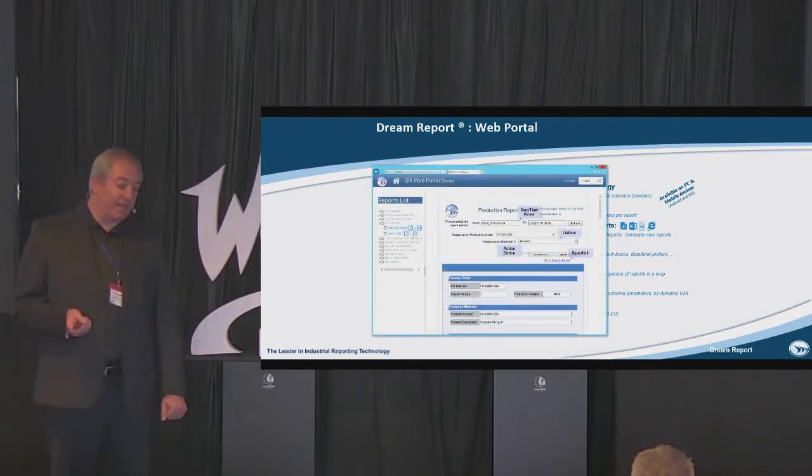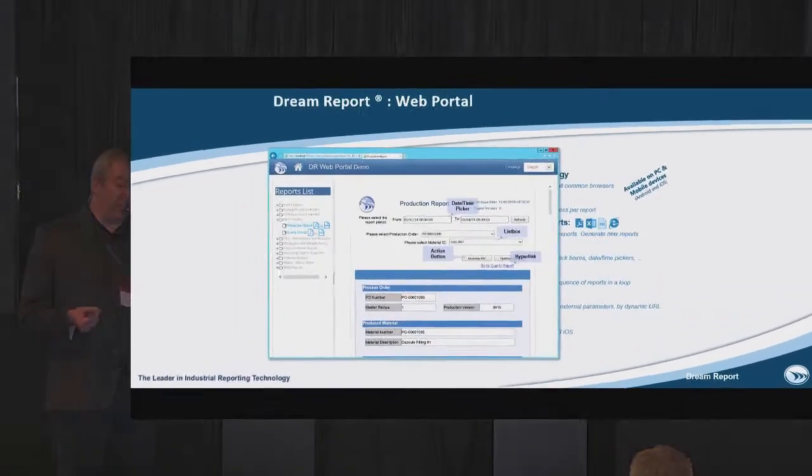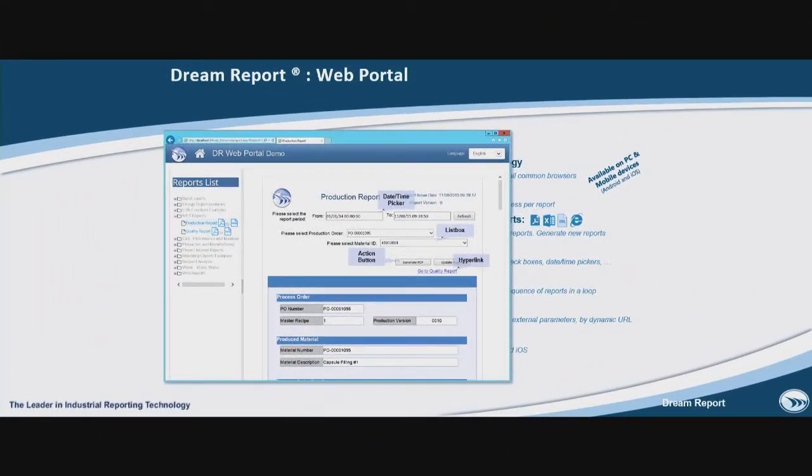Here you can see an example of a web page with buttons and date and time pickers. And once again, you build this in a few minutes — it's really easy to do. Not hours, not days, not weeks.